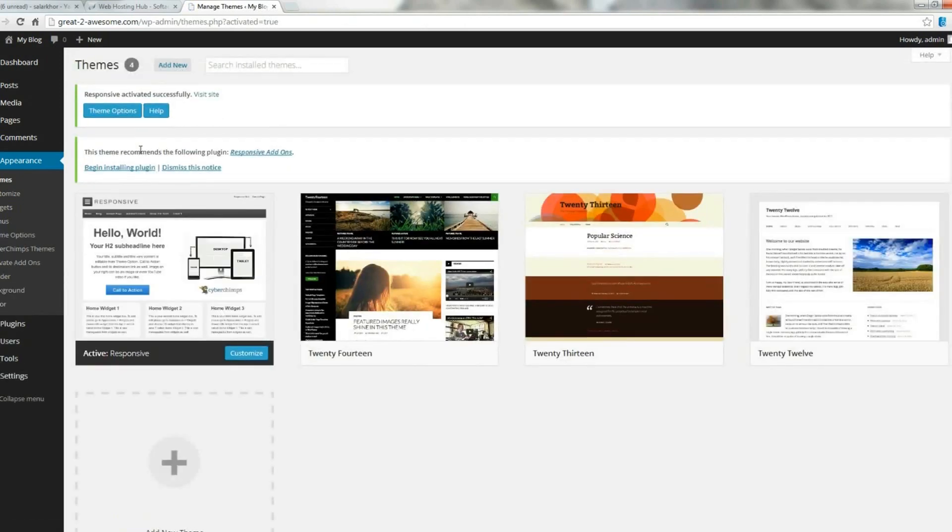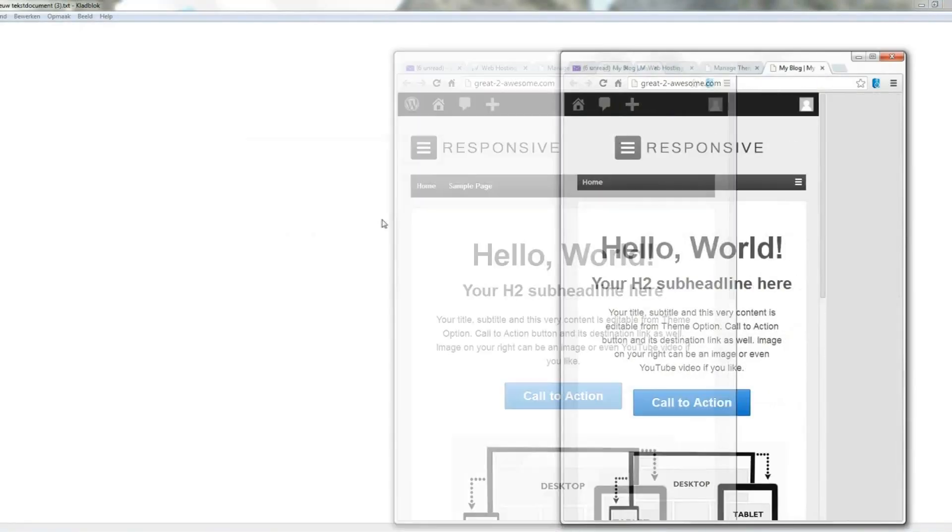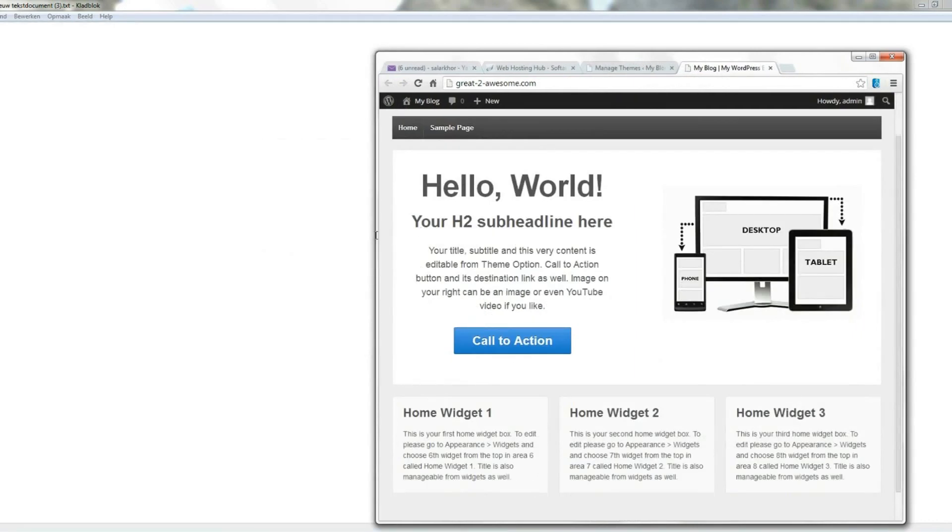Now that the theme is installed, let's check out our website. You can obviously check out your website by typing the URL in your browser, but you can also simply click on Visit Website. And here it is. The reason I like this theme is because it is clean and simple, and as the name suggests it is also mobile responsive. You can check it out by visiting your website on a mobile device, or more simply just by changing the width of the window and observing how the layout changes.